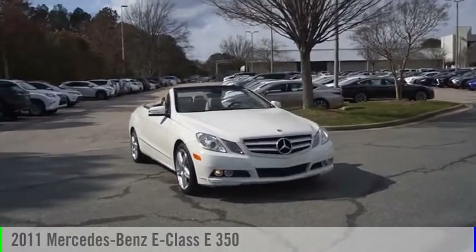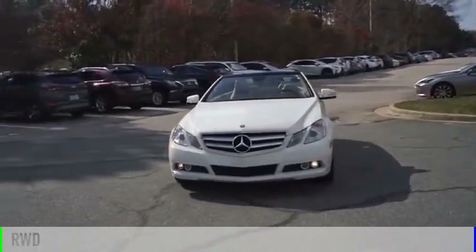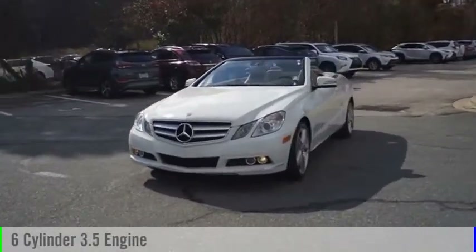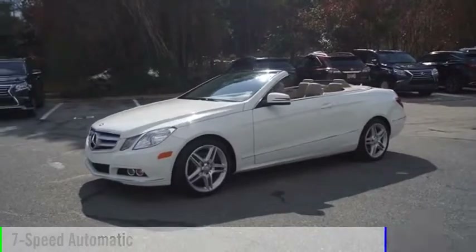Come test drive the 2011 E-Class. This vehicle is powered by a rear-wheel drive, six-cylinder, 3.5-liter engine, and comes with a seven-speed automatic transmission.